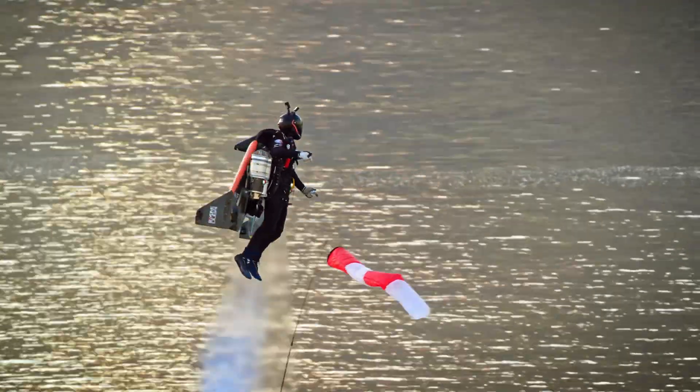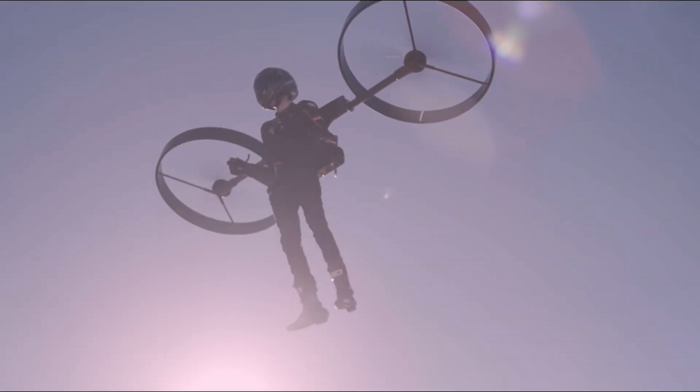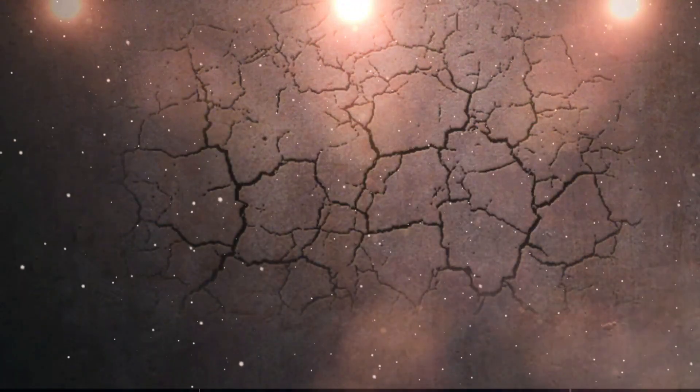So there you have it — five incredible flying vehicles, each showing us a different way humans could take to the skies. Some are still in development, some are already flying, and all of them are shaping the future of personal air travel. If you enjoyed this video, give it a thumbs up, and don't forget to subscribe for more amazing tech stories. Thanks for watching, and we'll see you in the next one.